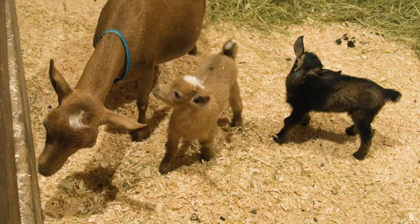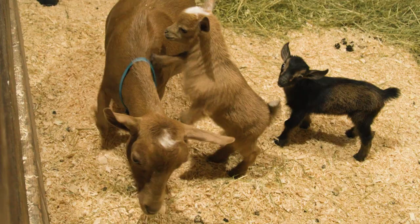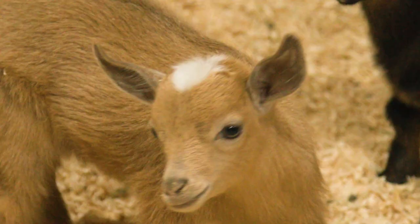We haven't named either of these two little boys yet, but if you have a suggestion, leave it in the comments below because I need help on these. What should your name be? Should we go see some more goats and maybe a couple dogs? Let's go.